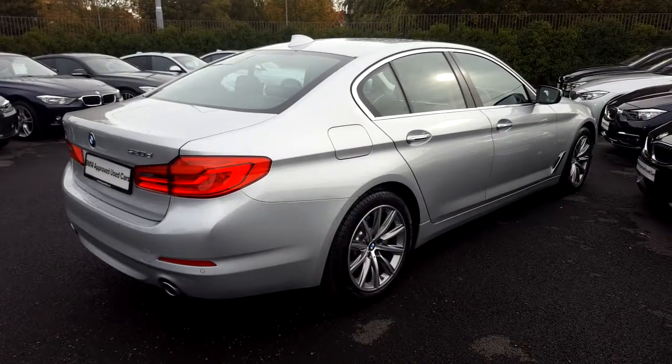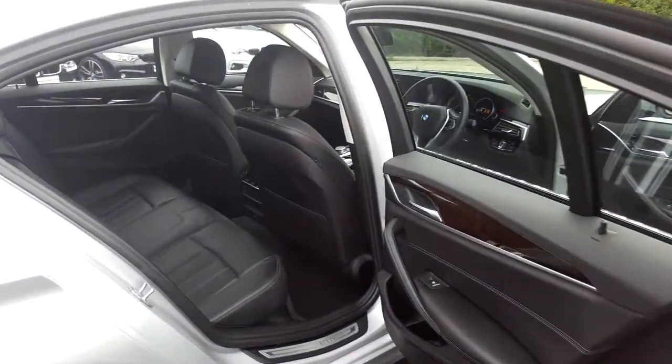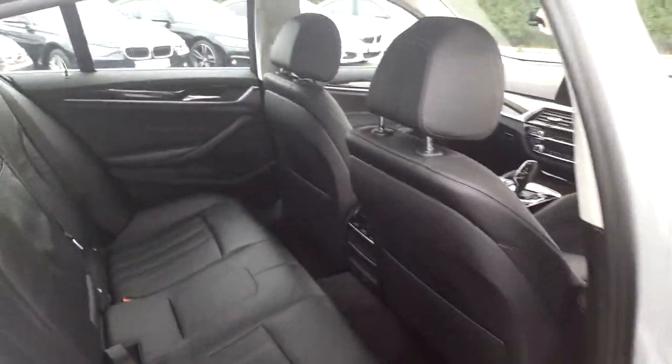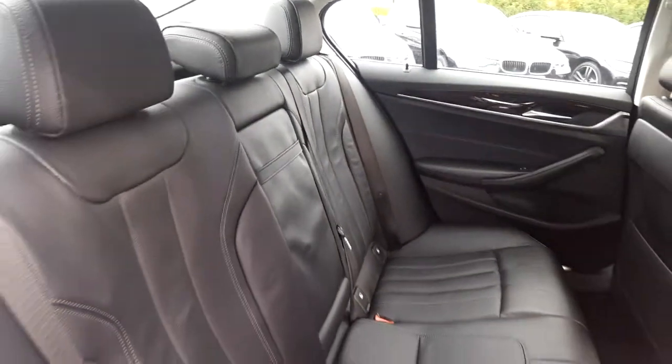Now let's take a look at the interior. This 520 comes with a 2-year BMW approved used warranty and finance is available from Murphy & Gun on request.